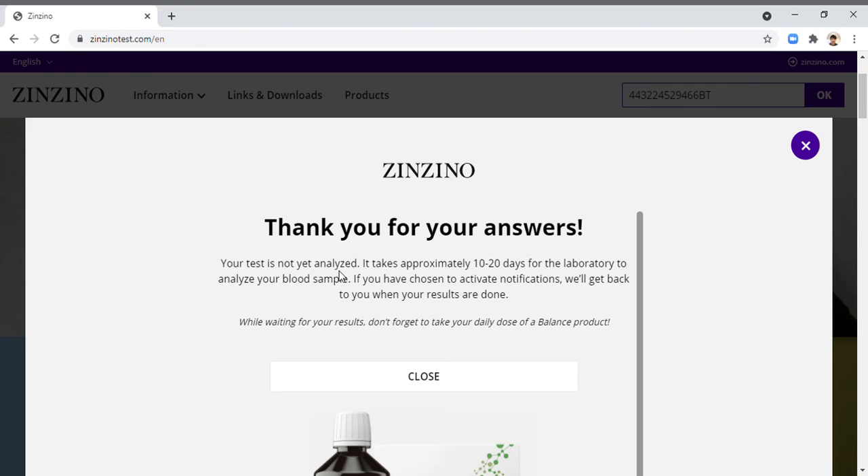Your test is not yet analyzed — it takes approximately 10 to 20 days for the laboratory to analyze your blood sample. I took the test 10 minutes ago. We will ship it to the Zinzino Malaysia office on Thursday — today is Tuesday. They will then send it to Norway for the laboratory to analyze the blood sample. If you've chosen to activate notifications, Zinzino will get back to you when your results are done. Just click close.